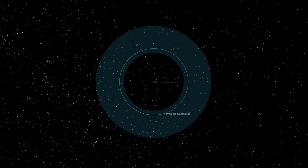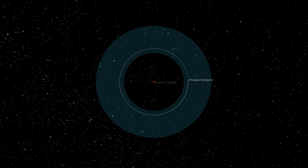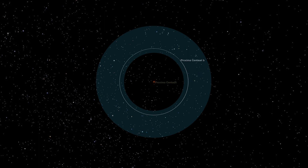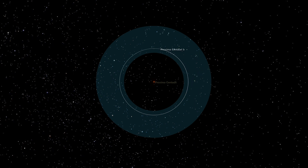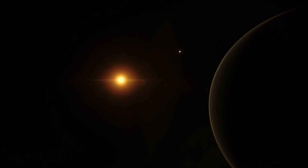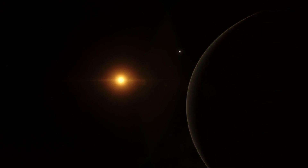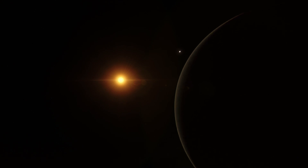An exoplanet called Proxima Centauri b orbits the star in the habitable zone where temperatures are suitable for liquid water to exist. The exoplanet receives an amount of energy from its central star that is about two-thirds of that received by the Earth from the Sun.